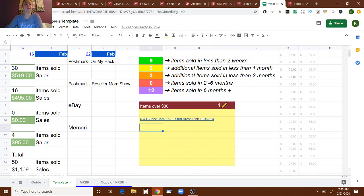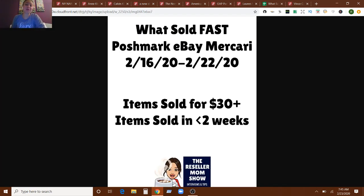Those are the numbers — that's what's going on with me. I appreciate you being here and tuning in week after week for this What's Sold Fast video. I'd really like to know from you what you think about these videos. Do you want to know just what sold over a certain dollar amount — $30, $25, $20? Do you like the less than two weeks selling items? Do you want to see what sold in less than a month? I'm curious — maybe it's time to switch it up. If you're here through the whole thing, leave me a comment below and let me know. Like this video on the way out, subscribe if you haven't already. Bye!